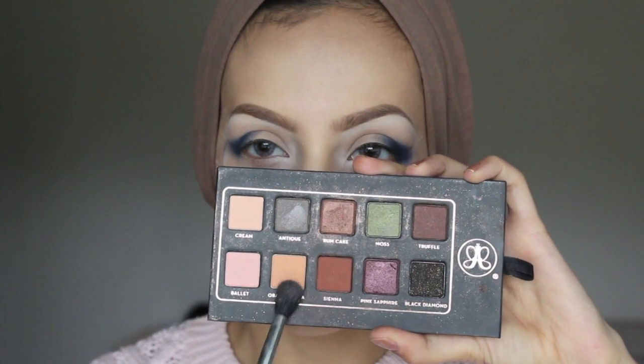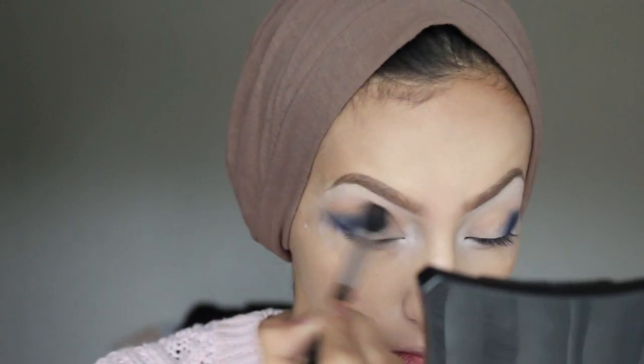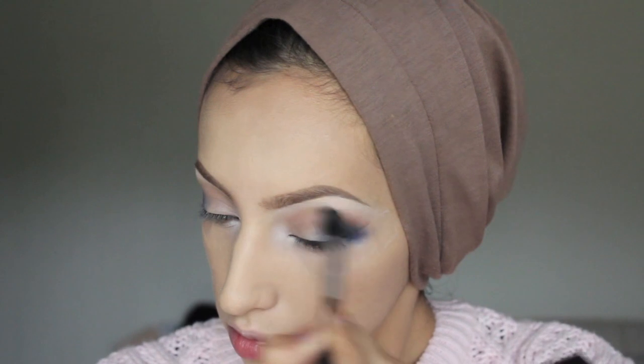From the Anastasia Beverly Hills Lavish palette, I'm taking shades Sienna and Orange Soda on my Sigma E40 brush and blending this into my upper crease to act as a gradient for the navy blue eyeshadow. This adds warmth to the look, and the colour peeking through the crease looks really nice. Then I'm taking my Illamasqua Smoulder brush with the navy blue again from the Ultra Matte palette.